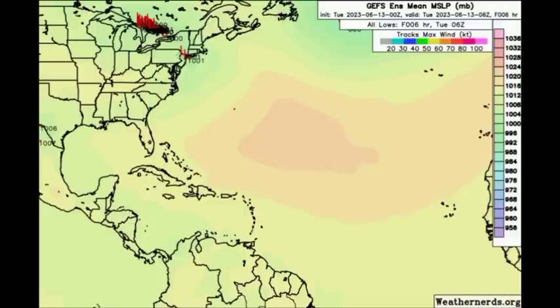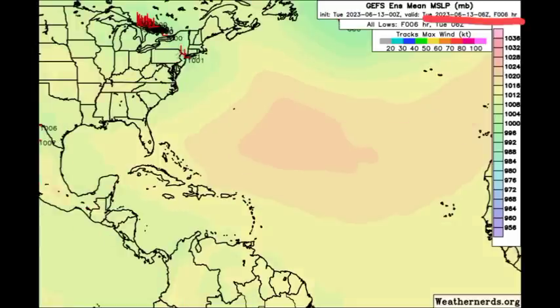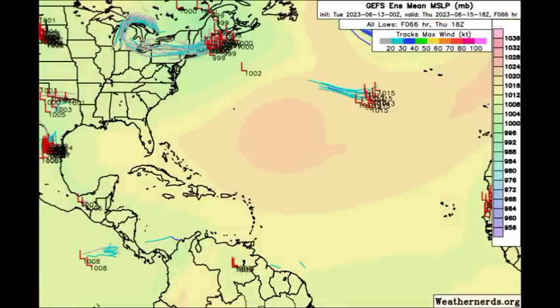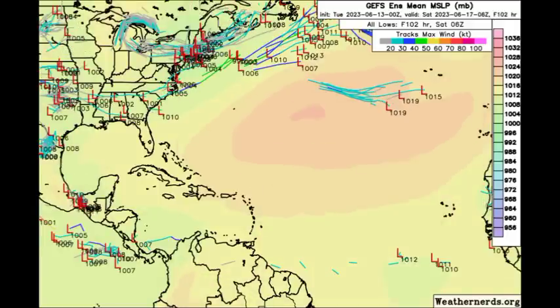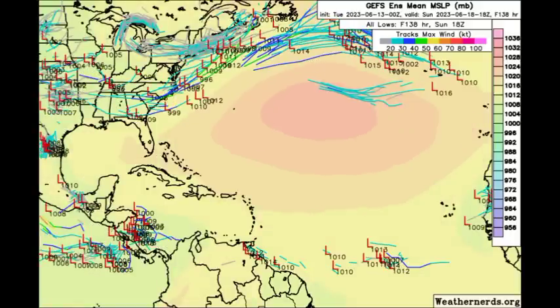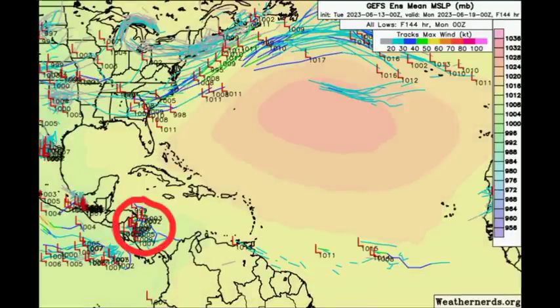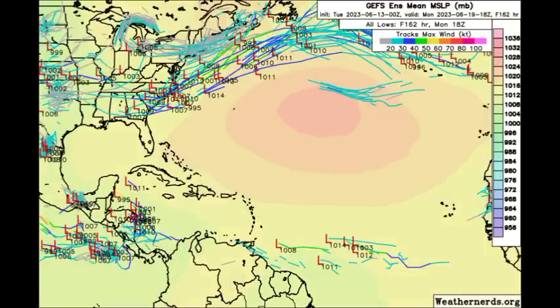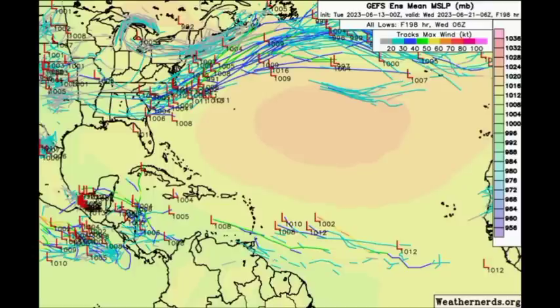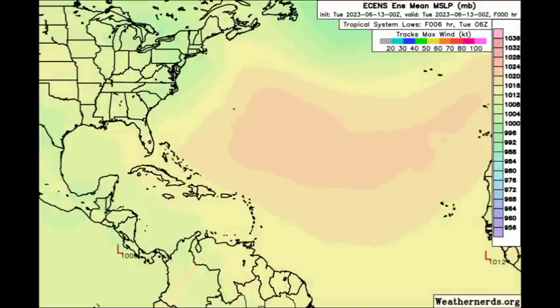Looking at the GFS ensemble members first, as we head into the latter part of this week, the models start sniffing at a low-pressure area developing. Over in the Pacific we have those different members hopping on. But take a look over in the Southern Caribbean — going up to the northwest and also coming from the Atlantic, there are a couple of members expecting we could see something develop from maybe one of those tropical waves. This is very interesting, but as I said, this is not guaranteed.